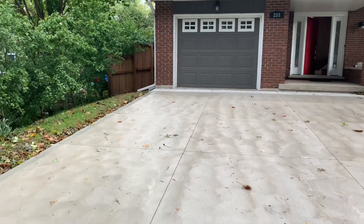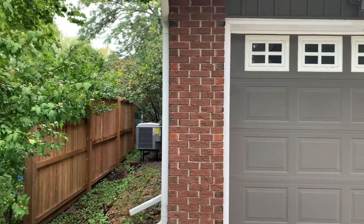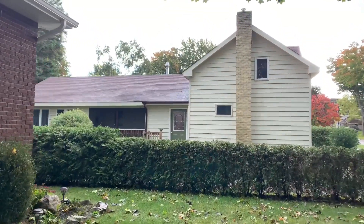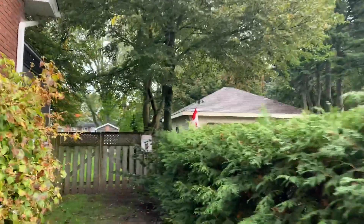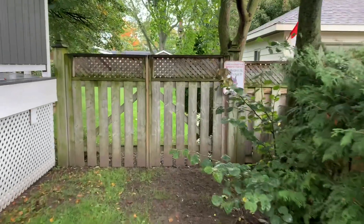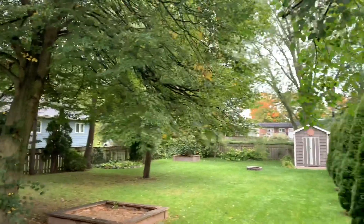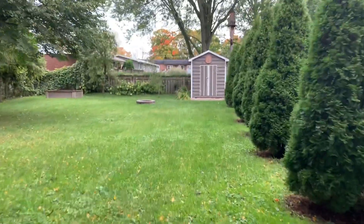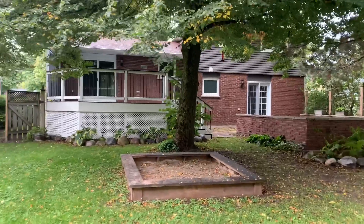Bringing you up the driveway — this is a new concrete driveway, double and a half wide, absolutely gorgeous. You have this covered porch, updated shingles, so many updates in this home — be sure to ask for the update list. The yard is absolutely massive. There's a nice big shed, fire pit, fenced yard. Looking from the back — vinyl siding and brick. It's a gorgeous home, folks, you don't want to miss out on this.